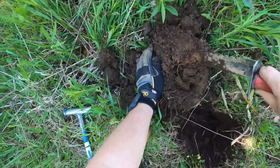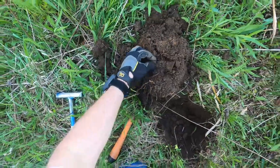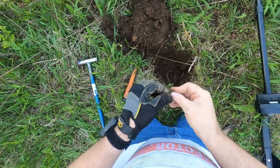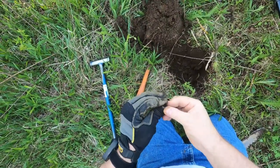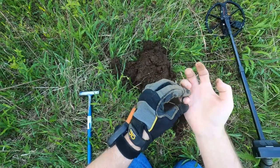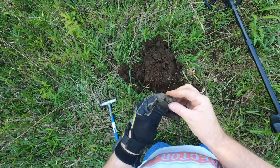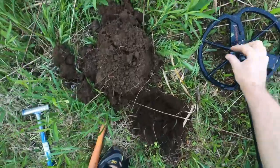I'm metal detecting along a path. I got a signal - thought it was a coin but it's a ring! Wasn't expecting that. It's a small ring and I think it could be silver because it's probably so old. Look how small it is - like a kid's ring. In that house there were a few girls that lived there, they had three or four daughters, so maybe one of them was back here playing and dropped it.